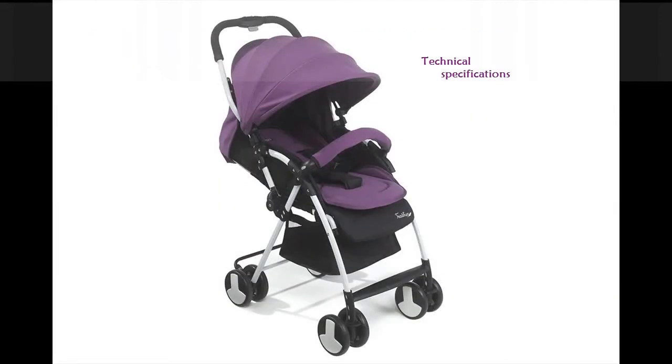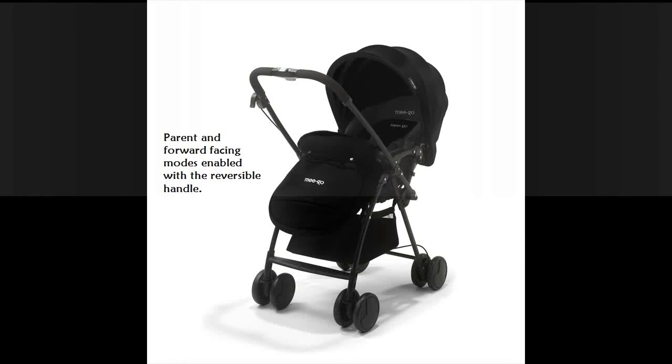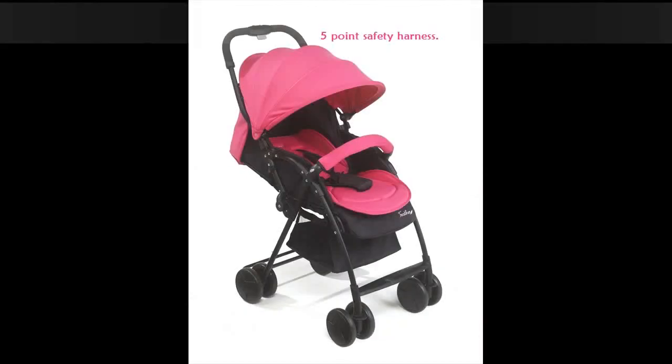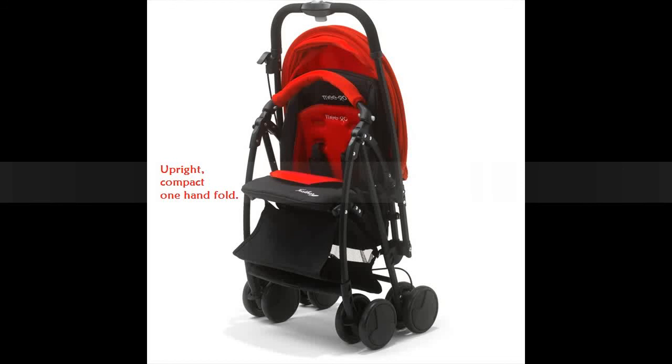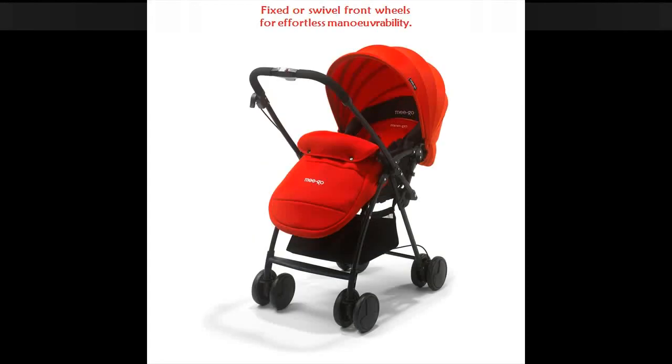Technical Specifications: Suitable from birth with a lie-flat seat unit. Parent and forward-facing modes enabled with the reversible handle. Extra-large hood with UV protection. 5-point safety harness. Compact one-hand fold. Comes complete with apron, seat liner and rain cover. Fixed or swivel front wheels for effortless maneuverability.